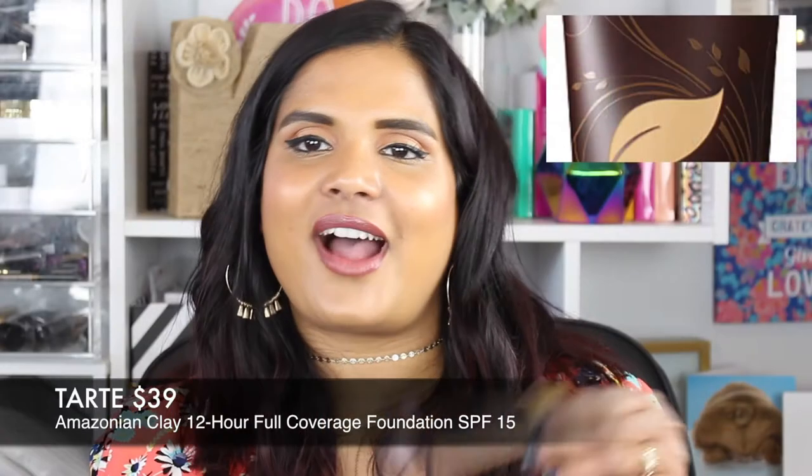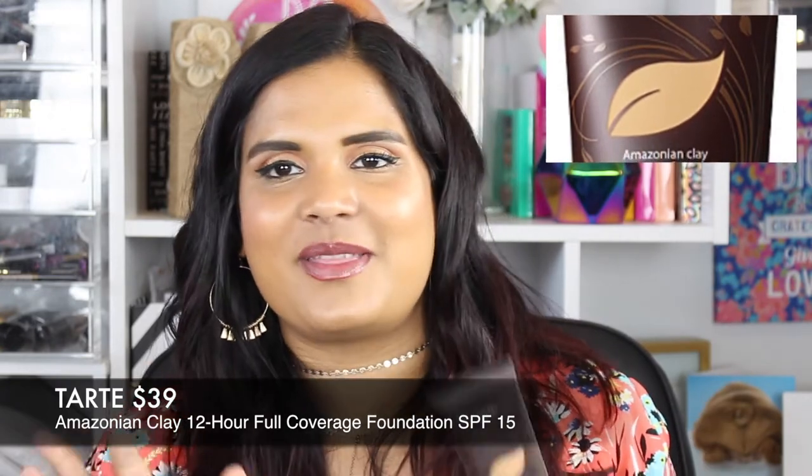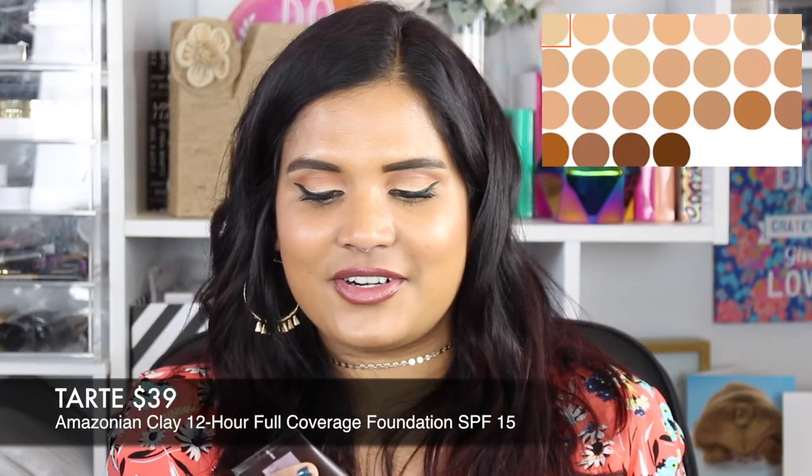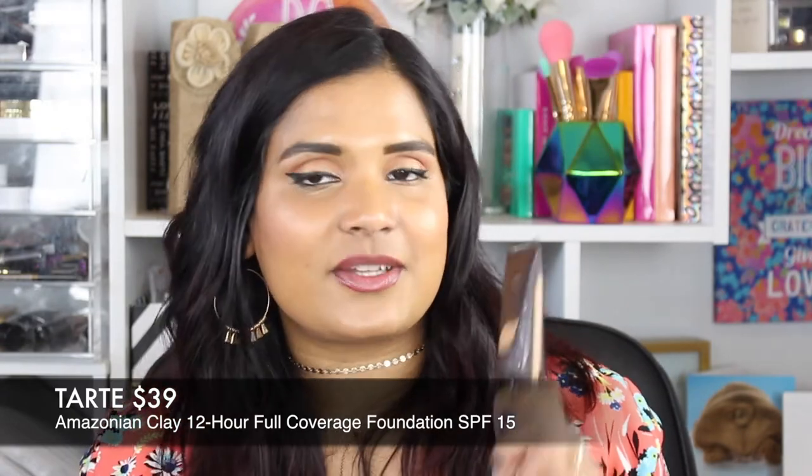Let me hate on Tarte one more time — the Tarte Amazonian Clay Full Coverage Foundation. The words 'full coverage' got me excited and I've heard so many people talk about it, but I just don't like how it looks or applies on my skin. It doesn't feel full coverage to me at all. I think I also got the wrong color — shade Tan Sand feels a bit too light. It's oil-free and claims 12-hour wear; Tarte is cruelty-free which I appreciate. But it's just not for me, so I'm returning it as well.